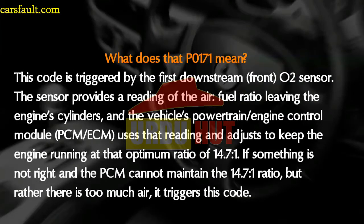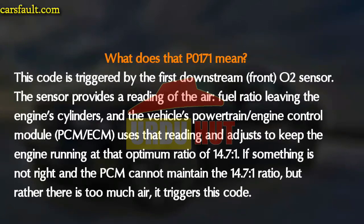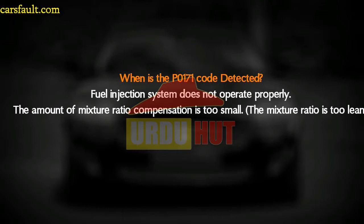The P0171 is one of the more common trouble codes. It is triggered by the first downstream oxygen sensor, which provides a reading of the air-fuel ratio leaving the engine cylinder. The vehicle's powertrain control module uses that reading to keep the engine running at the optimum ratio of 14.7. If something is not right and the PCM cannot maintain that ratio — meaning there is too much air — it triggers this code.